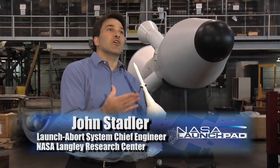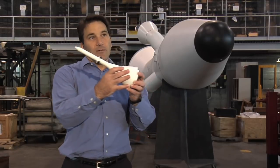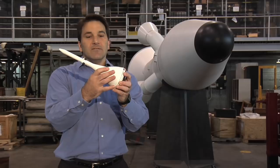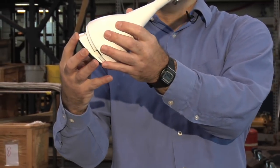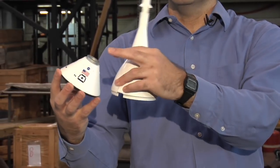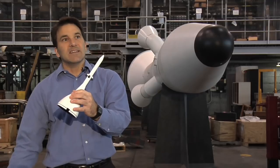When we do an abort, the first thing we have to do is fly away from whatever happened to cause us to do an abort. So we fly in a forward direction to get away from that activity. But then we have to flip the LAS around 180 degrees. We then jettison away from the crew module so it can separate and deploy its parachutes so it can float safely back down to the ground.